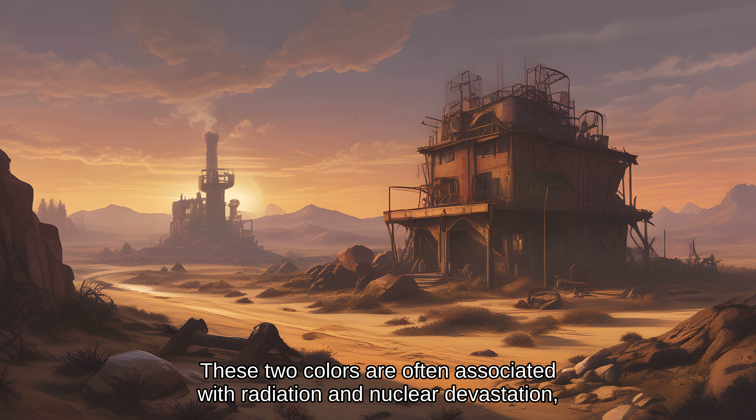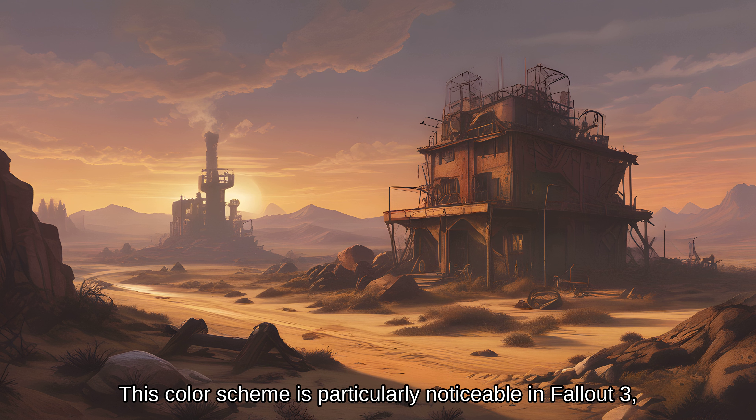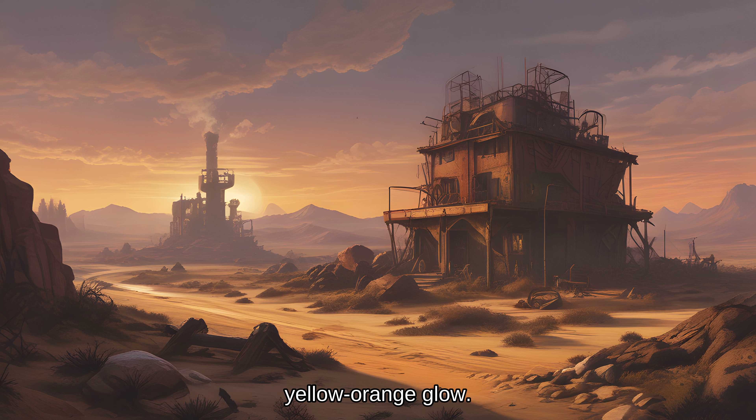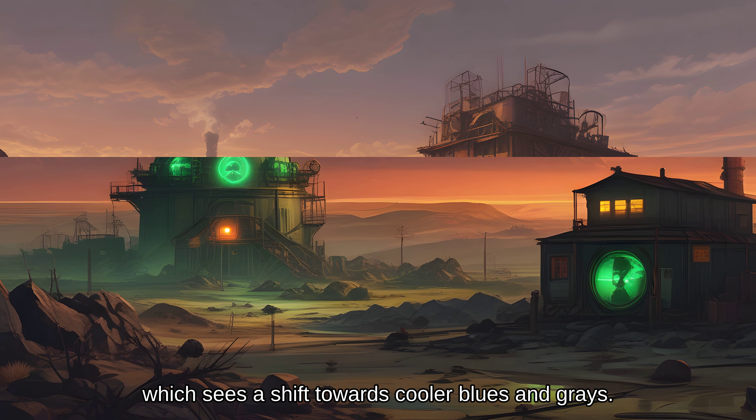These two colors are often associated with radiation and nuclear devastation, providing a visceral connection to the game's themes of nuclear war and its aftermath. This color scheme is particularly noticeable in Fallout 3, where many of the game's environments are bathed in a warm, yellow-orange glow. This is in contrast to the darker, grittier Fallout 4, which sees a shift towards cooler blues and grays.